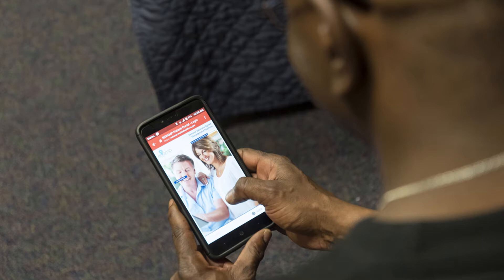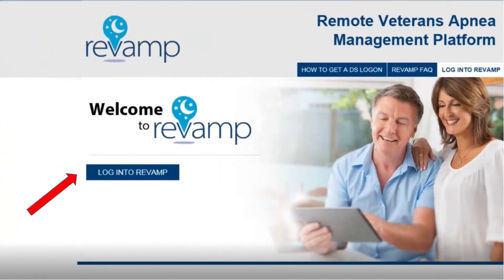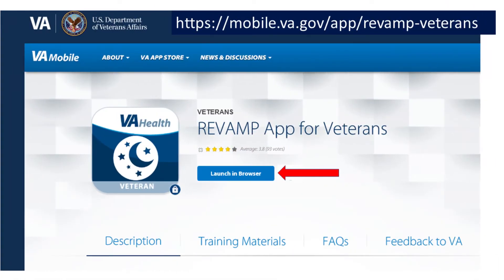Your sleep provider must first create your account on Revamp before you can access the website. You will then receive an email invitation with Revamp's web address. If you have not received an email invitation and want to check if you have an account on Revamp, you can find Revamp's web address by going to the VA mobile app store.